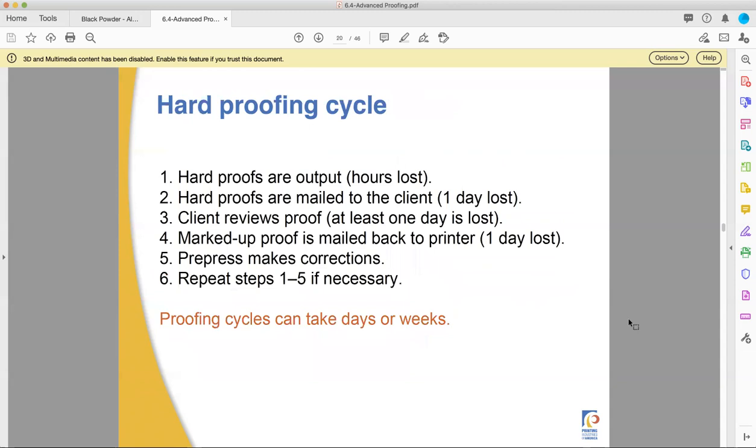With a hard proofing cycle, you have to make the hard proof, send it to the client or have them come visit you, and they look at it. Sometimes it takes a day. Sometimes you're waiting for the client to show their boss, who has to show their boss, who has to show their boss — and finally their spouse, who's the one with the real decision-making power. I've seen this happen. They write up their comments, mail it back or bring it to your office, pre-press makes corrections, then sends it back again. It can take days or weeks to proof, produce, and get approval to print a project. You can get lost in this weird Groundhog Day cycle of proofing, correcting, and proofing again — especially with clients who are very particular and don't know what they want.